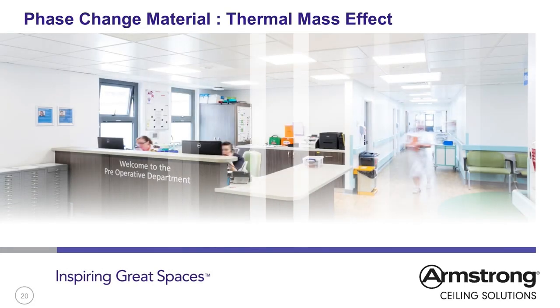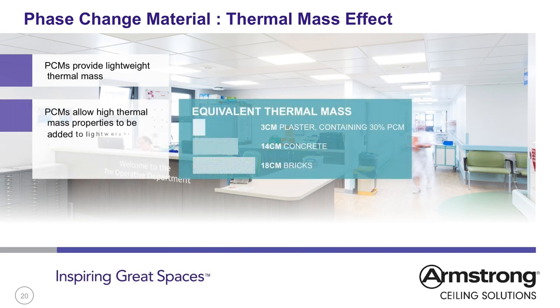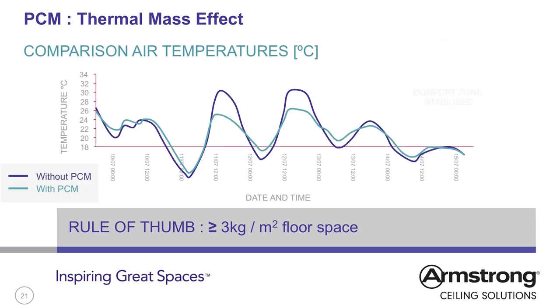To create the same thermal capacity as 3cm plasterboard containing 30% PCM, you would need 14cm of concrete or 18cm of bricks. PCM allows high thermal mass properties to be added to lightweight construction which could not support bricks or concrete. By using lightweight construction it is possible to reduce building costs and running costs. A graph shows that without PCM installation, room temperature fluctuates significantly over a week, whereas with PCM materials added, thermal comfort is improved and very high temperatures of 32°C are avoided as excess heat is stored within the product.